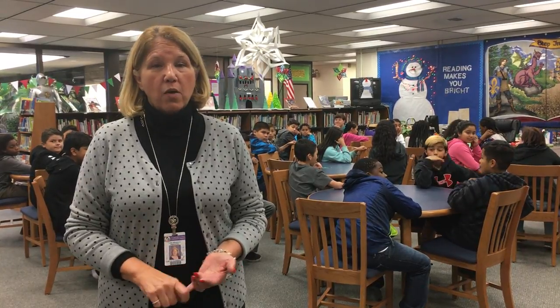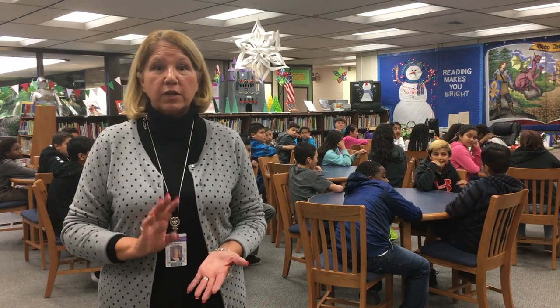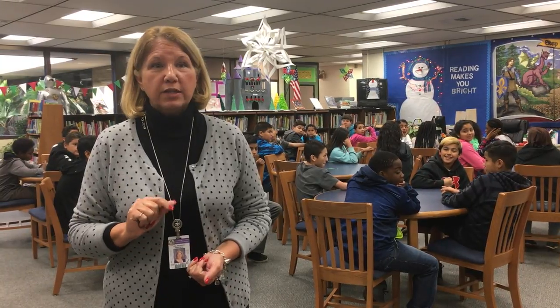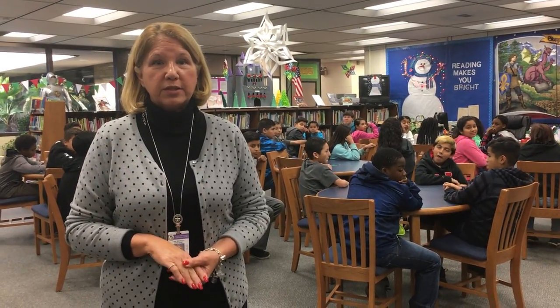And then over here, we have our computer lab which we will focus on technology, where students will be coding and creating their projects that they will then use in their art lab, their science lab, or their engineering lab. So come and check us out as we continue to transform these classrooms into our STEAM Academy.